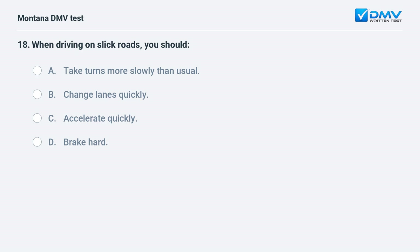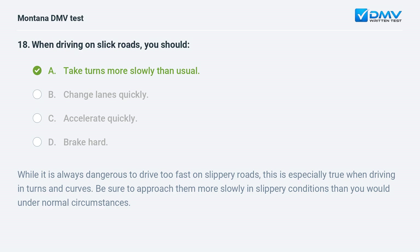When driving on slick roads, you should: A. take turns more slowly than usual. B. change lanes quickly. C. accelerate quickly. D. brake hard. Answer: A. While it is always dangerous to drive too fast on slippery roads, this is especially true when driving in turns and curves. Be sure to approach them more slowly in slippery conditions than you would under normal circumstances.